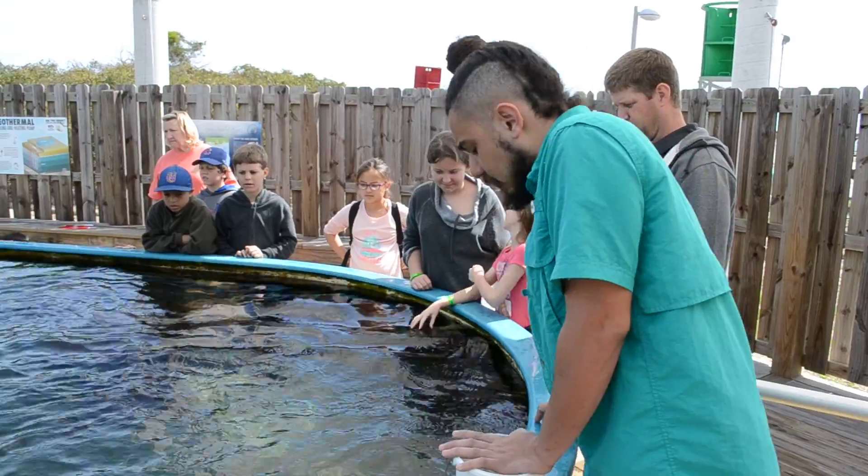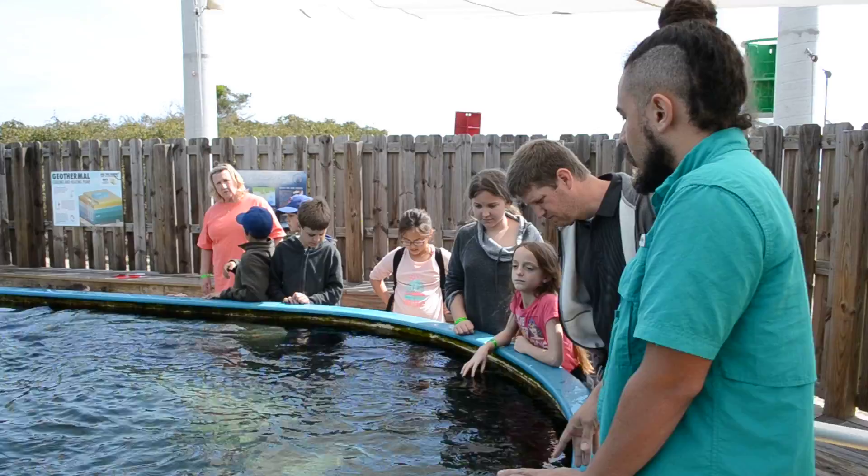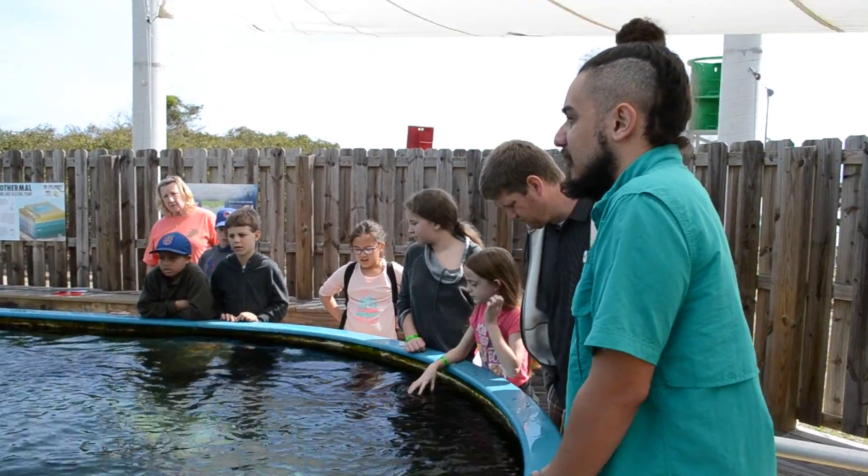I also have two Atlantic stingrays — mainly there's one here, and the other one usually hangs around over there. They're the ones with a pointy nose, kind of like an A — so A for Atlantic.